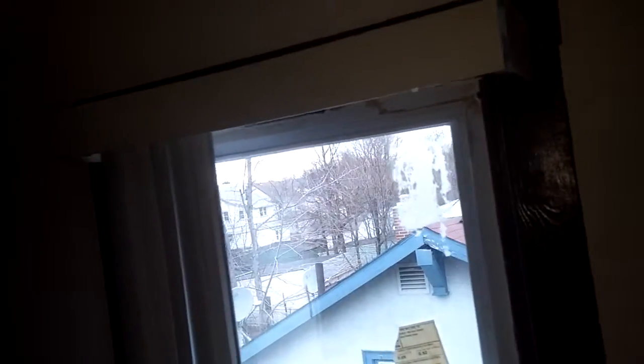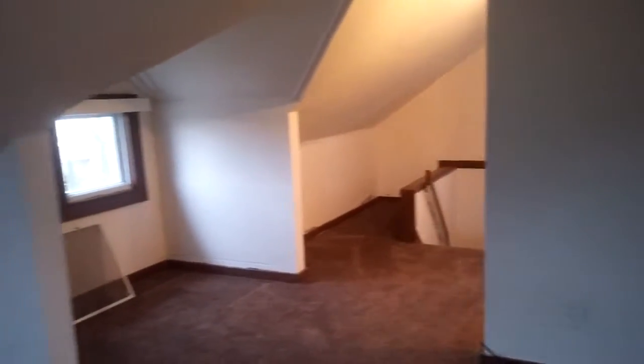The blinds throughout really don't work that well. There's a fluorescent light right here but I won't turn it on because I believe this is the switch for it and I kind of don't trust those burn marks.